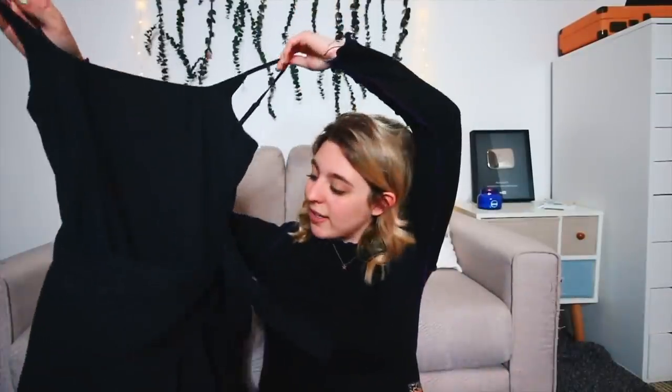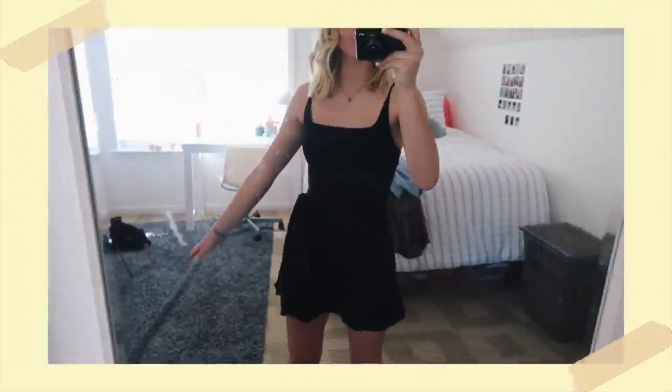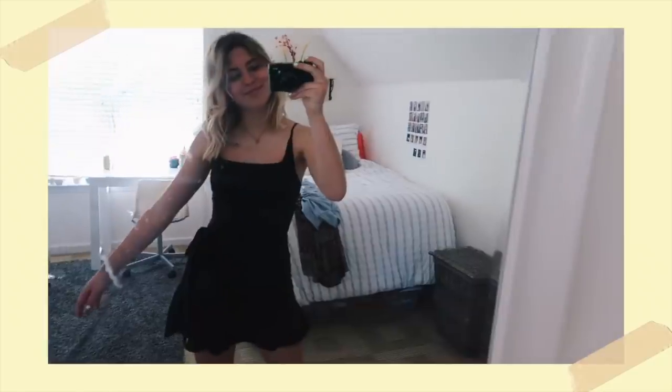First up we have a dress. I've been really into dresses — they're just so easy to throw on. You don't have to think of an outfit, you just grab a dress and your outfit's complete. This dress is black and it has a little tie at the side. I think it's very elegant looking and very girly. I'm actually going to France this summer so I'm going to be wearing a ton of this stuff. A black dress is just good to have.